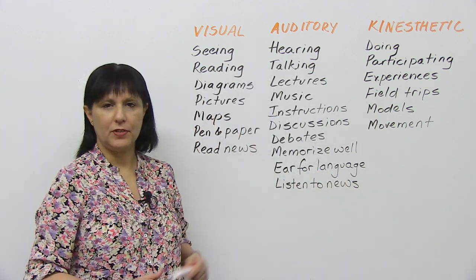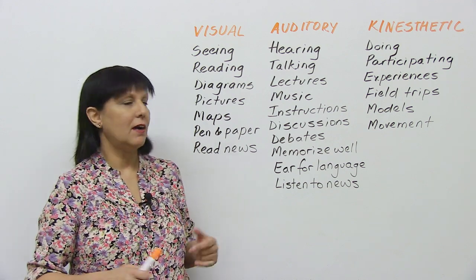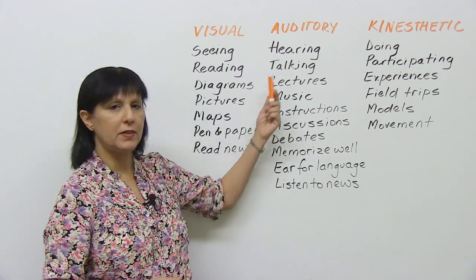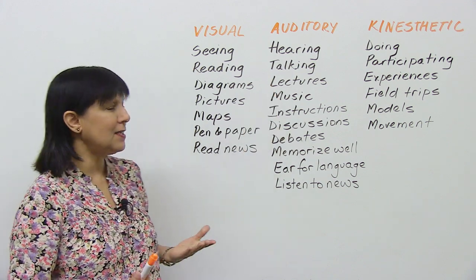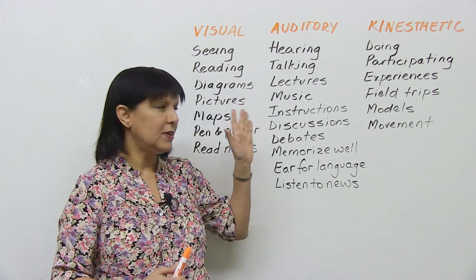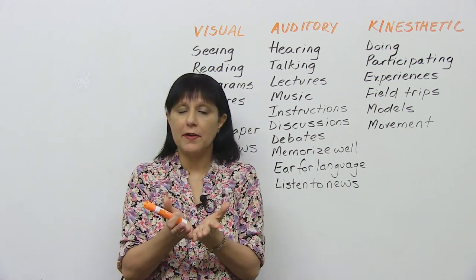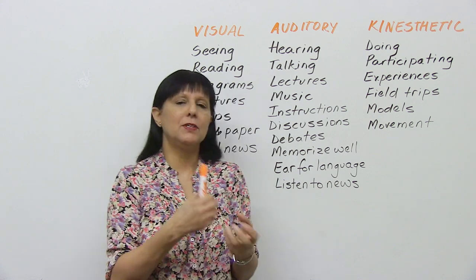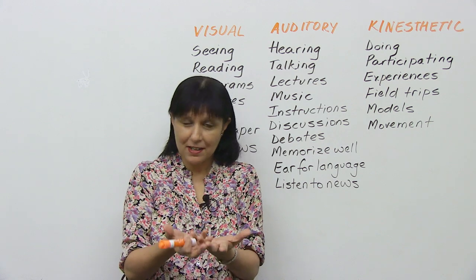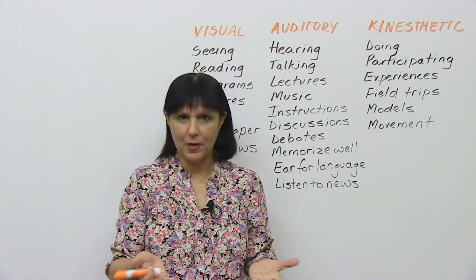There are three main learning styles. About 60% of the population are visual learners, about 30% of the population are auditory learners, and about 10% are kinesthetic learners. As I read through the characteristics, you'll probably be able to identify who you are and what kind of way you learn best, because you will recognize what you enjoy doing, and what you enjoy doing tells you what kind of learner you are.